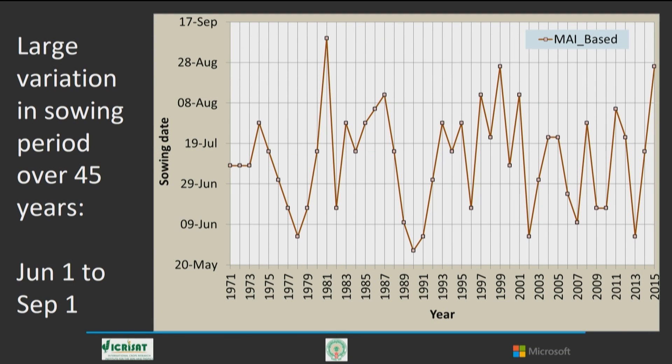These scientists had data for about 45 years on crop yields, soil conditions, rainfall patterns, and more. They used this to figure out the optimal date for sowing the seed. As you can see here, over 45 years, the optimal date for sowing varies by almost three months — all the way from the beginning of June to the beginning of September.